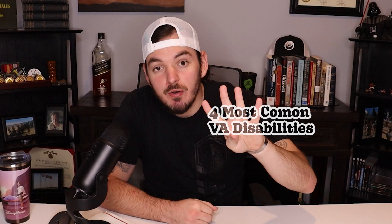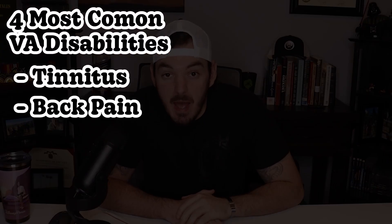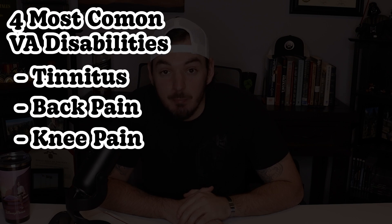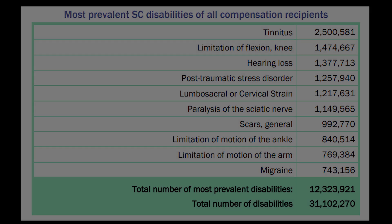We're looking at the four most common VA disability claims and their secondary conditions. Towards the end, we'll talk about how you know if you've developed a secondary condition or not. The four most common VA disabilities are tinnitus, back pain, knee pain, and mental health conditions. I've pulled this list from VA reports and generalized it to make things a little easier. If you're a data nerd, I will link this PDF in the description.